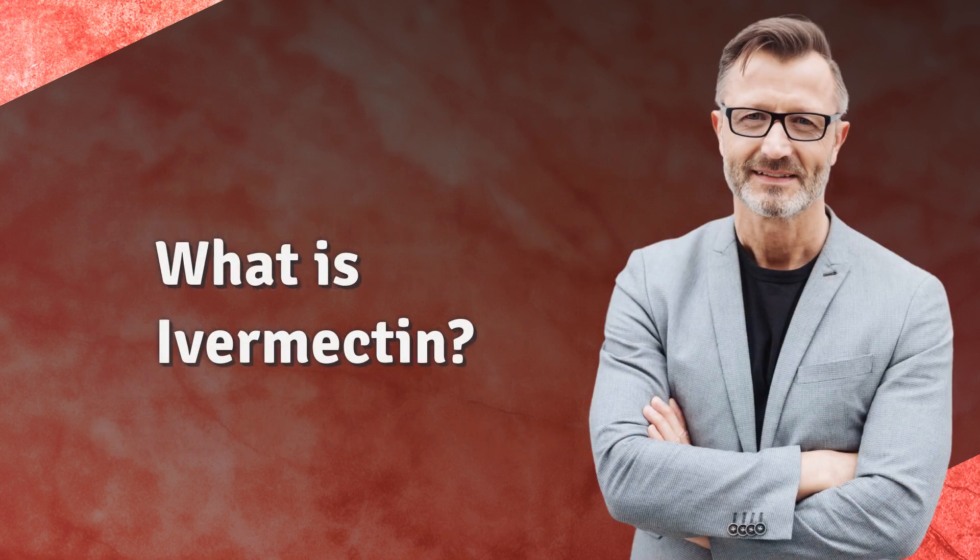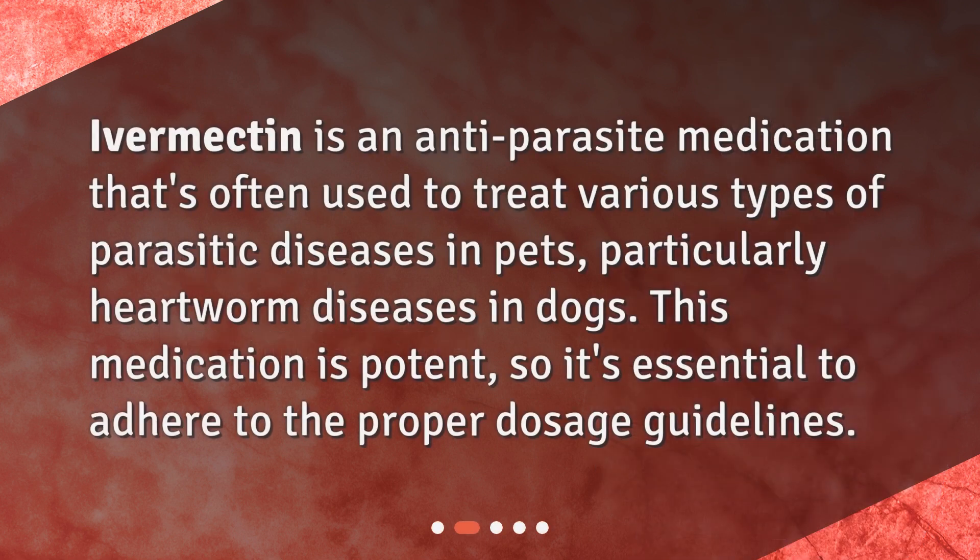What is ivermectin? Ivermectin is an anti-parasite medication that's often used to treat various types of parasitic diseases in pets, particularly heartworm disease in dogs. This medication is potent, so it's essential to adhere to the proper dosage guidelines.